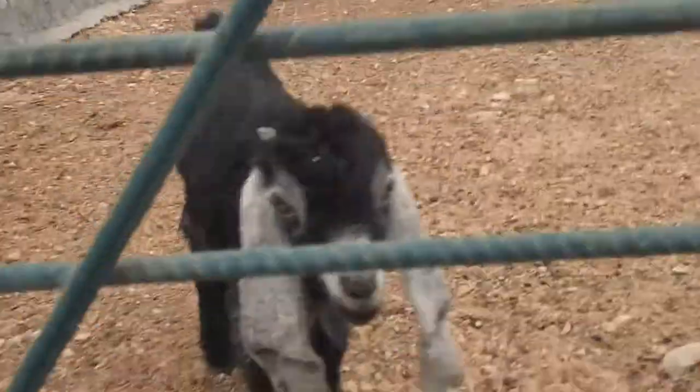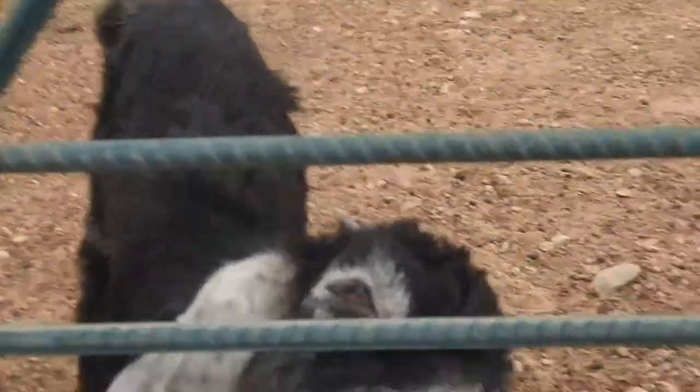Look at the little baby! Hi, goat! Hi! Hi! Don't mind me. You're so cute! Oh my gosh.